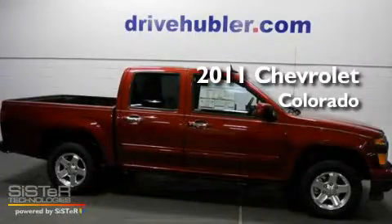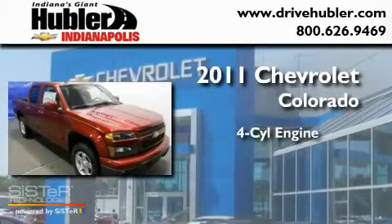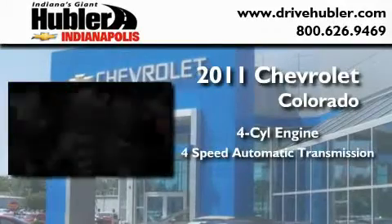This is a brand-new 2011 Chevrolet Colorado. It has a four-cylinder engine and a four-speed automatic transmission.